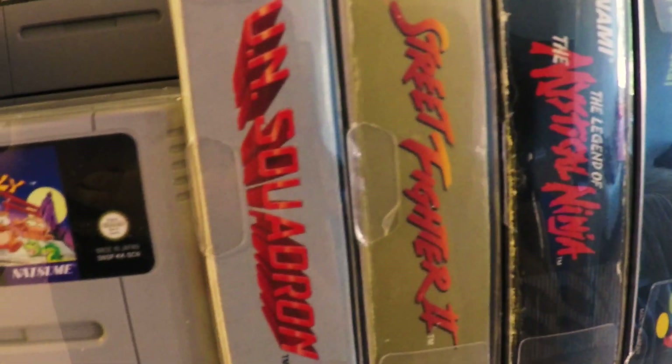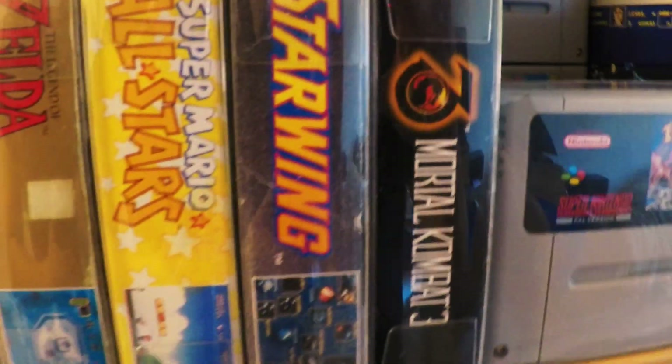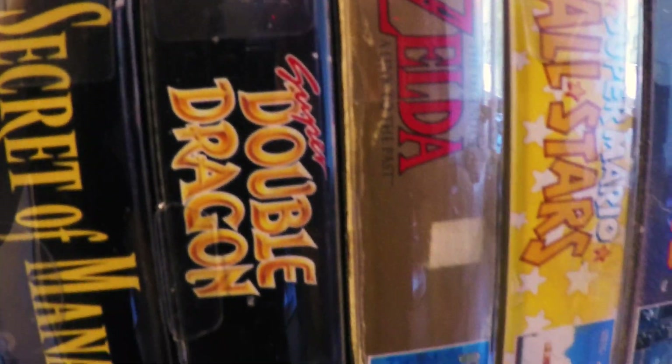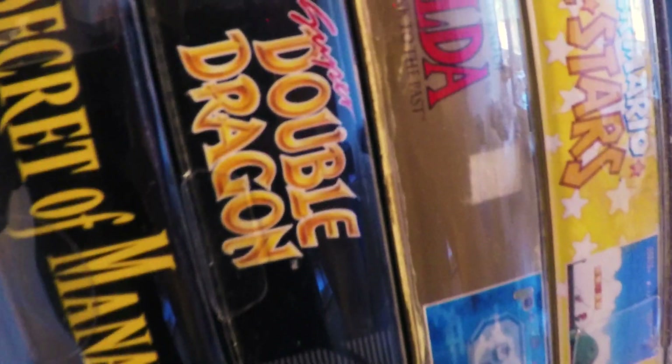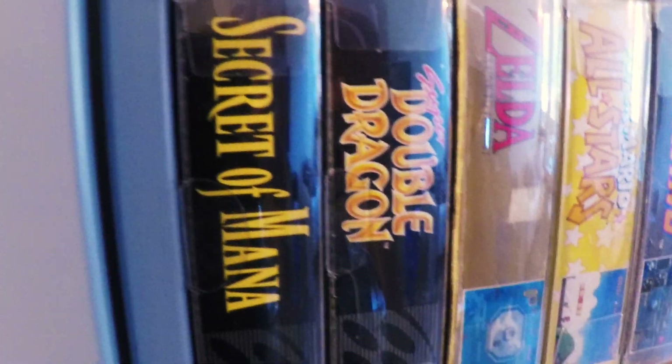We got UN Squadron — a great shoot-em-up game. Mortal Kombat, classic. Starwing. Super Mario All-Stars. Zelda. Double Dragon. Super Double Dragon — that's really good too, it's a slow beat-em-up but it's really good. And The Secret of Mana — just a classic.